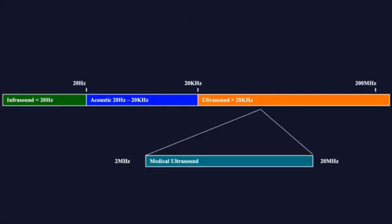I would like to start with a little bit of history. As you might recall, acoustic sound — what the human ear can hear — ranges from 20 Hz to 20 kHz. Any frequency above that is ultrasound. Medical ultrasound ranges from 2 MHz to 20 MHz, as represented in this graph.